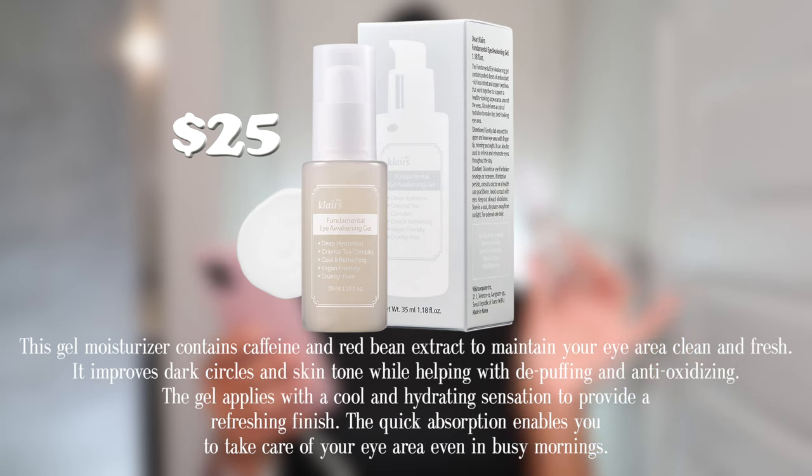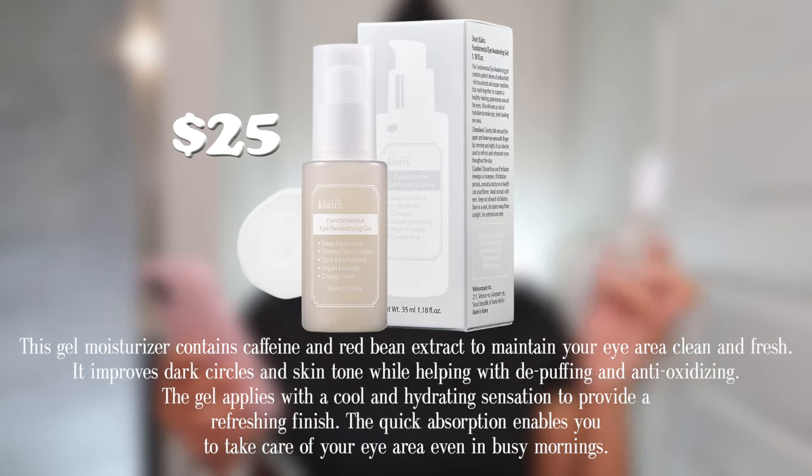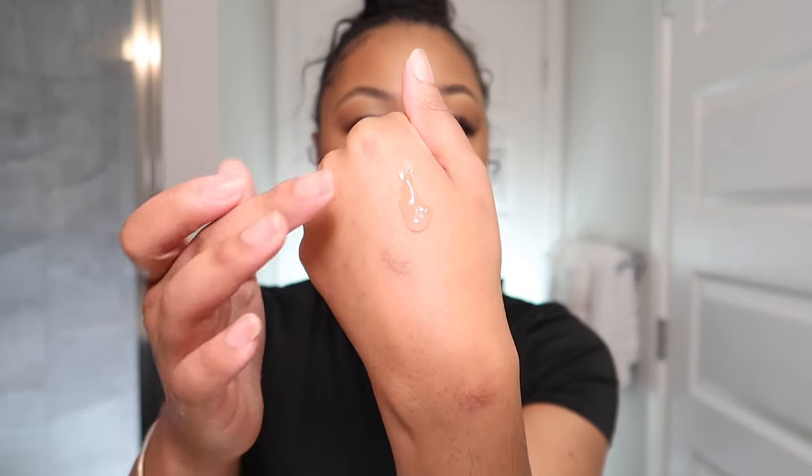This gel moisturizer contains caffeine and red bean extract to keep your eye area clean and fresh. It improves dark circles and skin tone while helping with de-puffing and antioxidizing. The quick absorption lets you take care of your eye area even on busy mornings. One pump gives that cooling sensation — it reminds me of a milk primer but it's not sticky, more of a gel-like sensation.